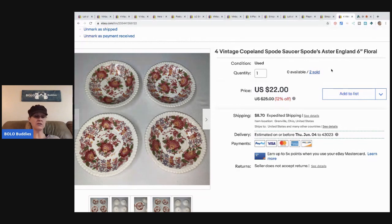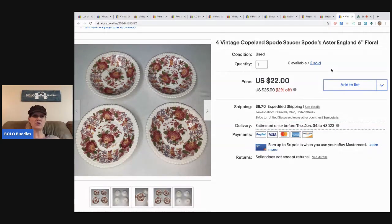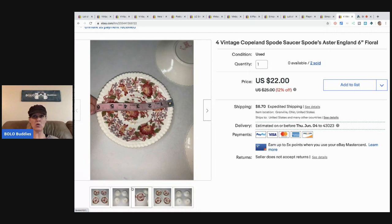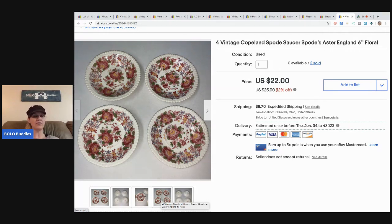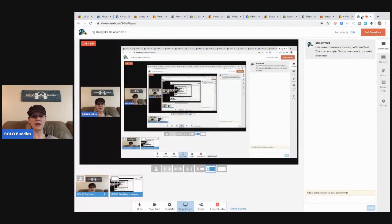The last item: it says $22 but the buyer bought two sets, so the sale total was $44 — that's why I included it. These are Copeland Spode saucers that came from a thrift store where I bought a whole box. They have sold relatively fast — I have just one dinner plate left and I'm nearly sold out. I've made a ton of money on this set. I had dinner plates, bowls, and bread plates — I parted out the whole set and I'm really happy with how it went. Definitely something to be on the lookout for.